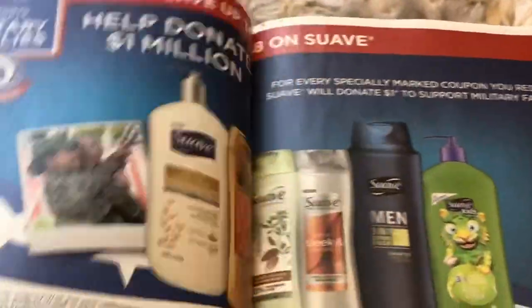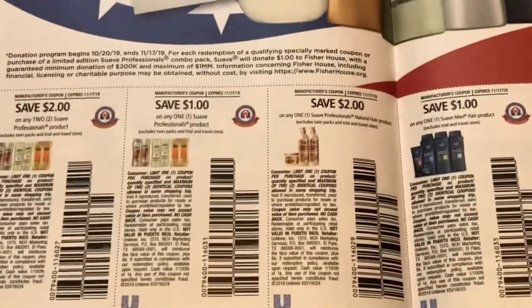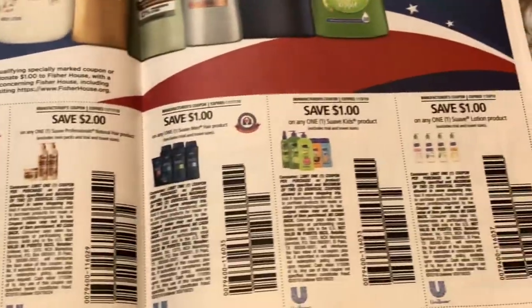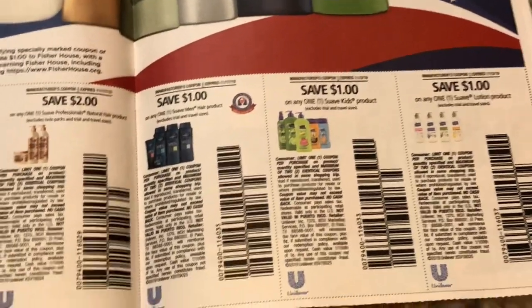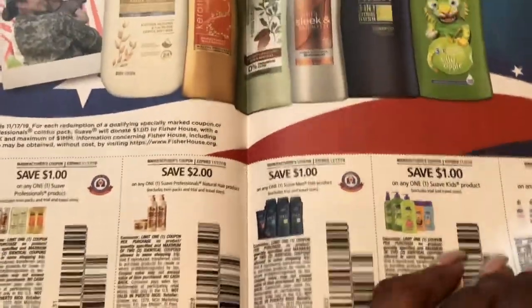We are getting some Suave coupons, which I'm excited about because we do have a great Suave deal at CVS going on Sunday. I also know that some Dollar Trees accept manufacturer coupons, and there are some Suave products at Dollar Tree that we might be able to use this coupon on.